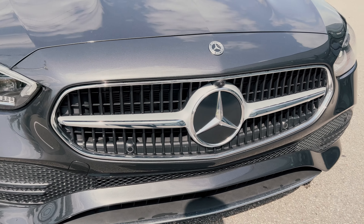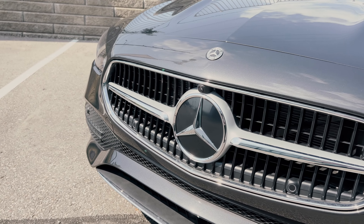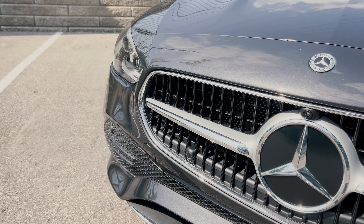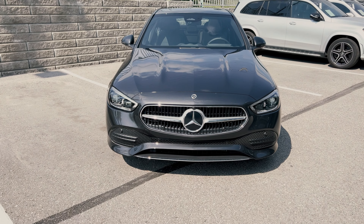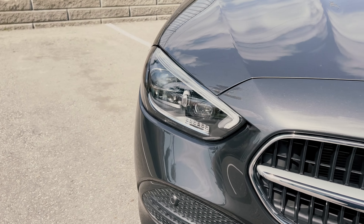You can go for either the sport package or the night package, which will give you the chrome star pattern grille. There are more sensors in the grille along with the iconic Mercedes logo surrounded by chrome, and you also have a front camera right above the logo, which is part of the premium package.